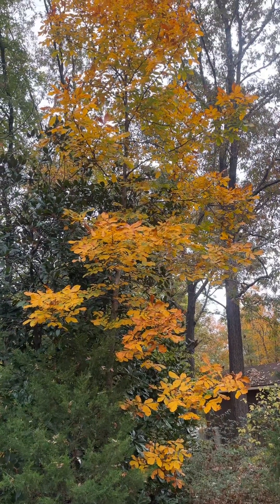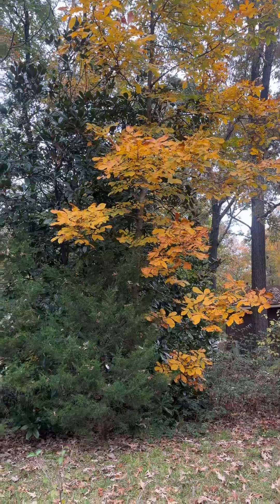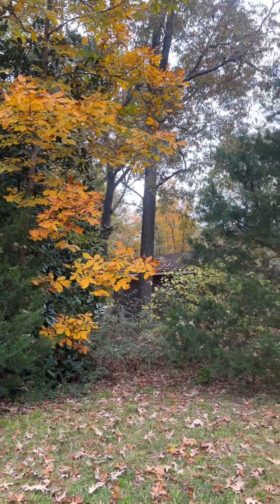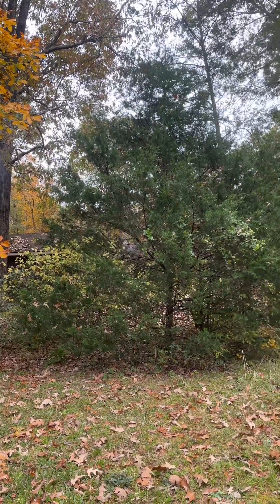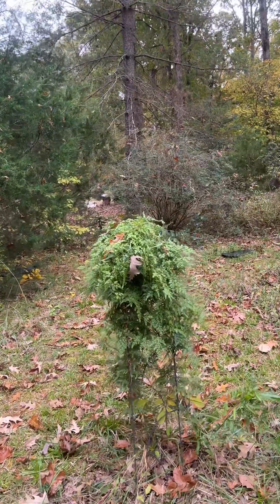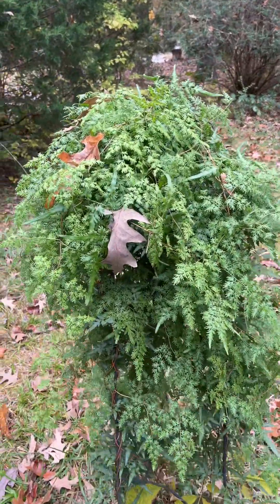There's the hickory tree that was yesterday's backdrop — today it's in the foreground. And there's some cedar trees that are coming along and really starting to get some size on them. And I don't know if y'all have ever seen or heard of a climbing fern, but there is a climbing fern.